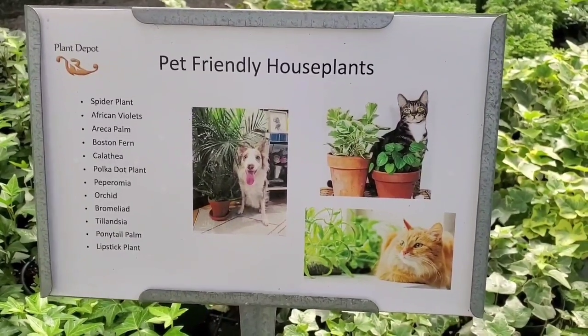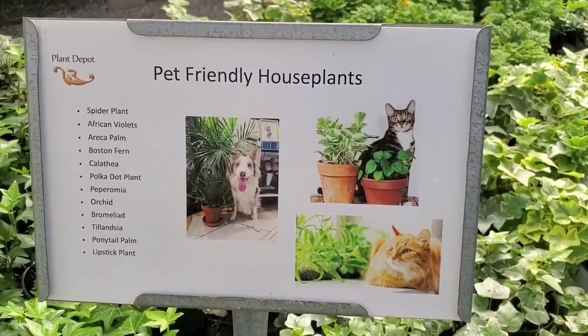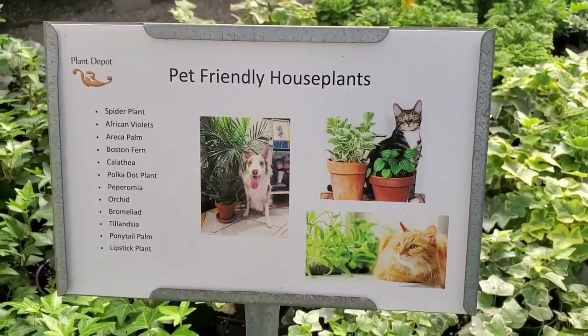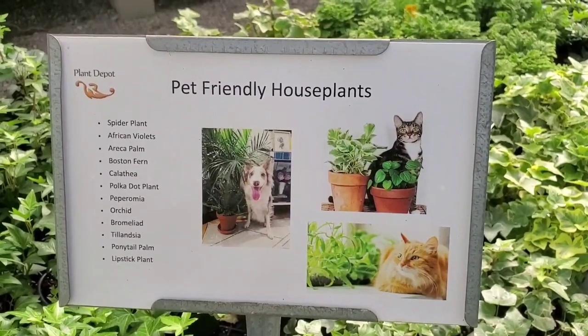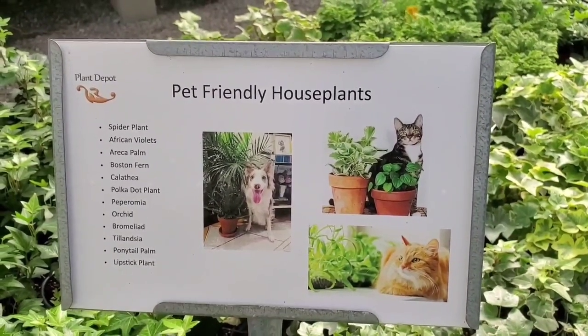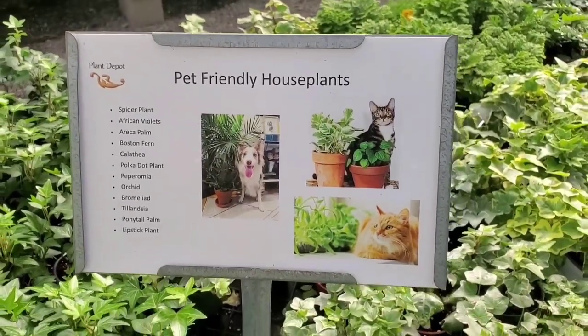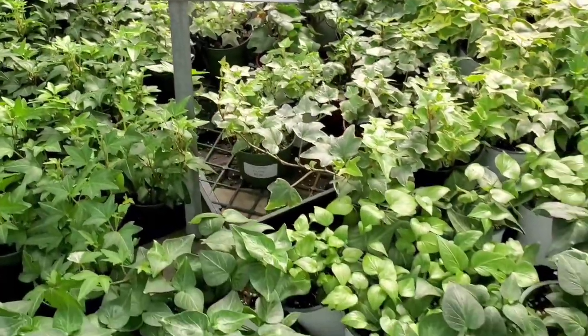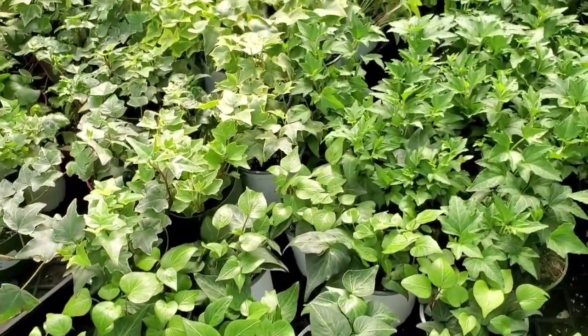So: Spider Plant, African Violets, Areca Palm, Boston Fern, Calathea, Polka Dot Plant, Peperomia, Orchid, Bromeliad, Tillandsia, Ponytail Palm, and Lipstick Plant. And it's surrounded by plants that aren't on that list.